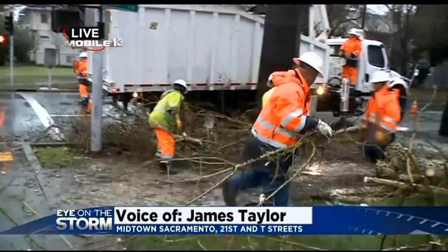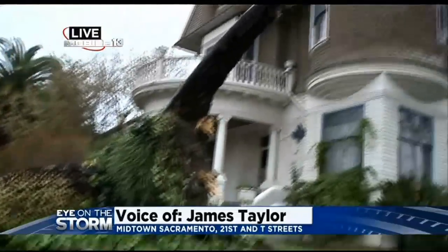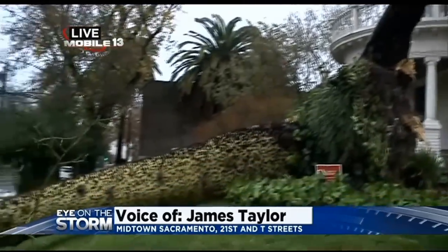This is right at the intersection of 21st and T in Midtown Sacramento. A lot of people will know this intersection because it's where this historic Queen Anne Victorian mansion is currently at. And not only is the mansion historic,